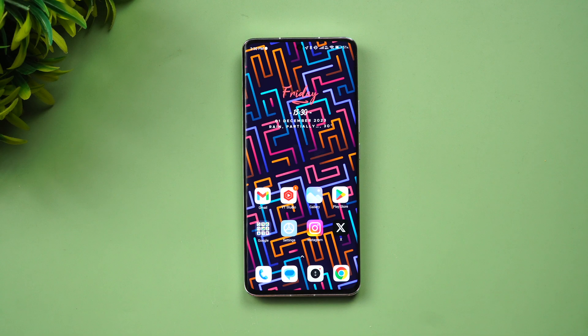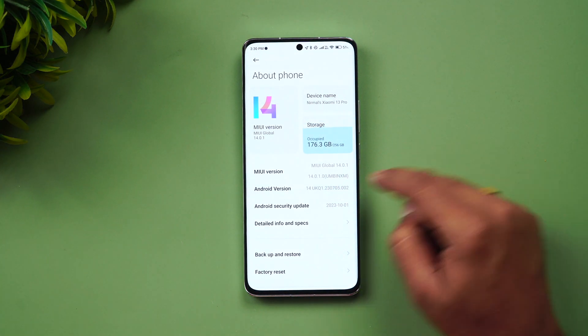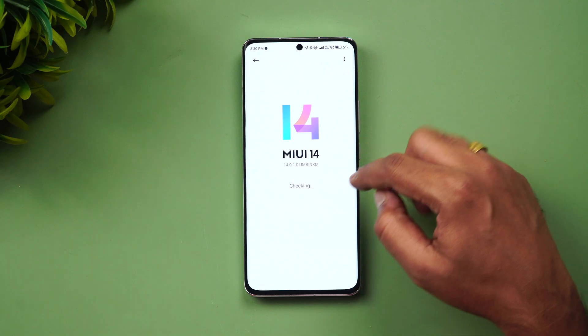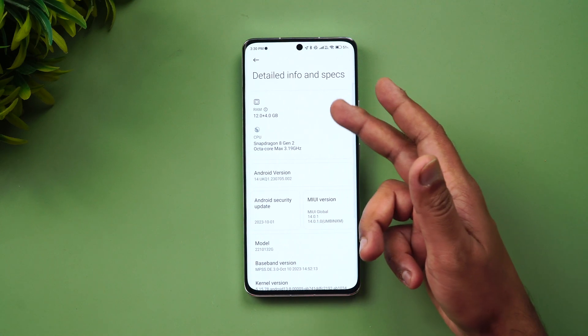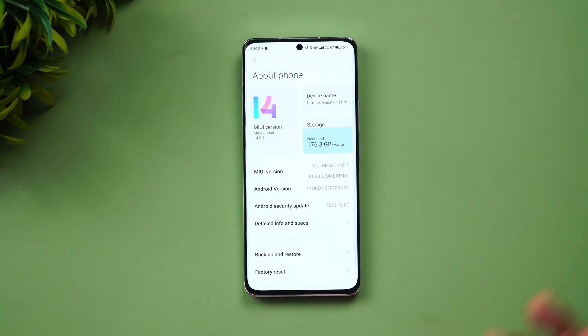We've updated the device and I'll show you how it looks. Right now we're running on Android 14. Going to About Phone, you can see Android 14 — that's the latest version. You can also see MIUI 14 based on Android 14 on the Xiaomi 13 Pro. In the detailed specs: Snapdragon 8 Gen 2, Android version Android 14, and the security patch is October 2023.